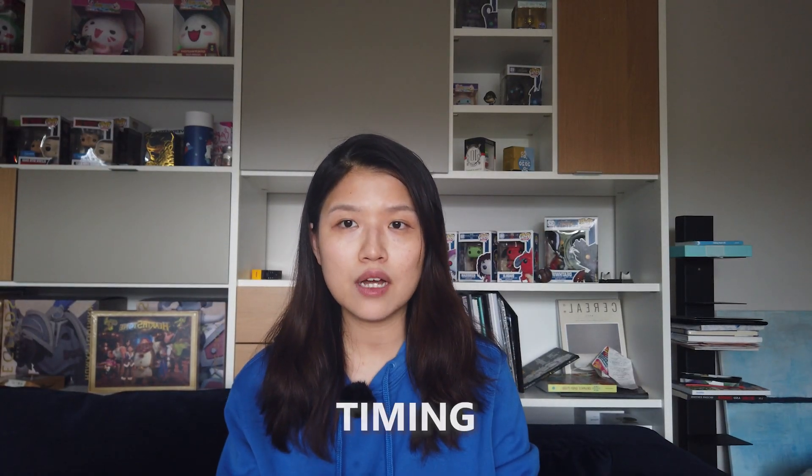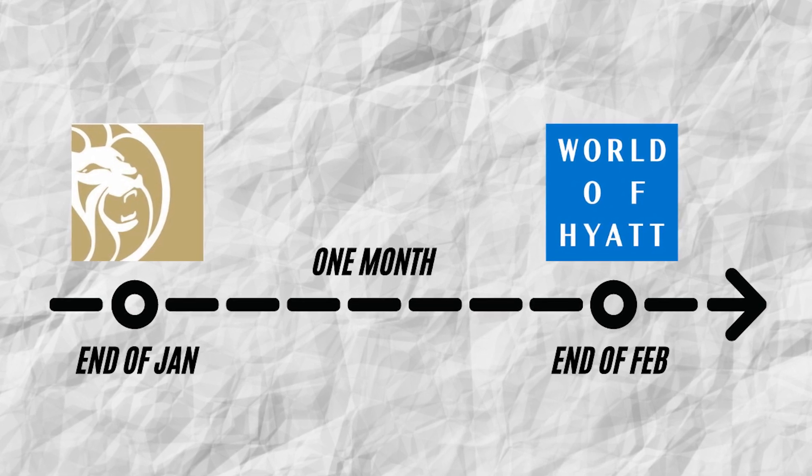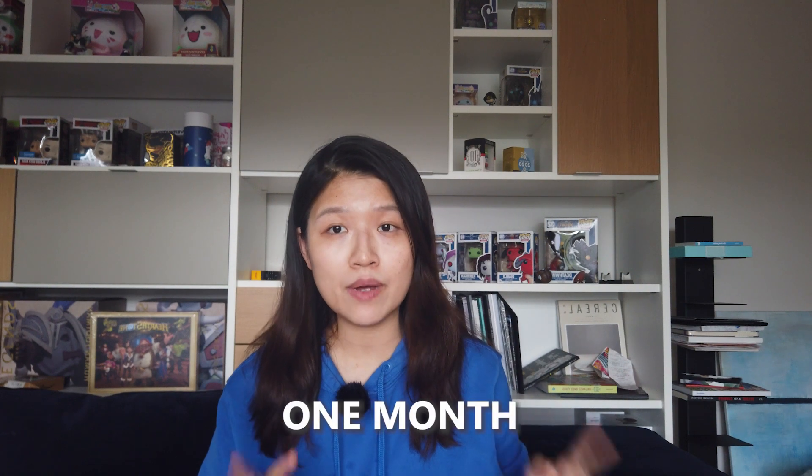Before I show you the website, let me quickly talk about timing. The MGM status expires at the end of January, whereas the World of Hyatt status expires at the end of February. This means you only have a one-month window of opportunity to match it back and maintain both statuses.